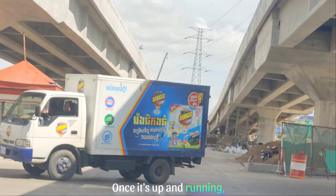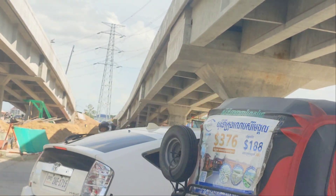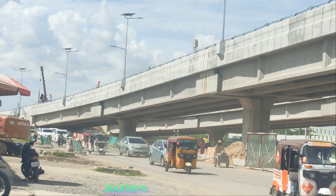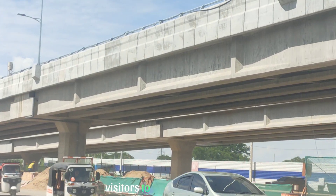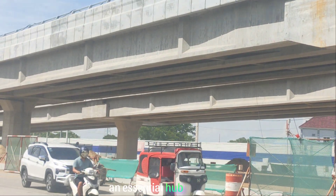Once it's up and running, this twin flyover will help reduce congestion, cut down on travel times, and boost economic activity along Phnom Penh's Southern Development Belt. It's also going to make it easier for both locals and visitors to access the Techo International Airport, an essential hub for travel in the future.